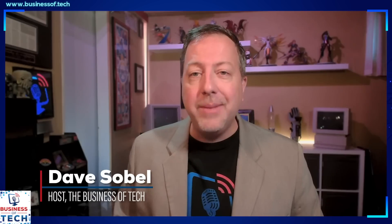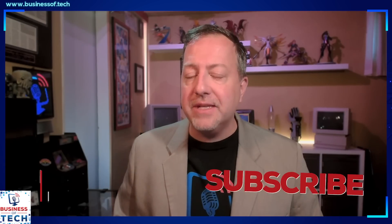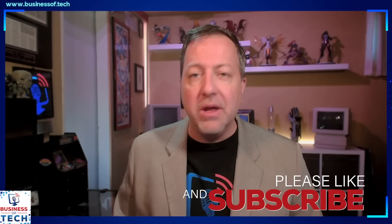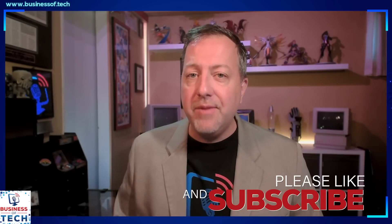With all the conversations around AI and ML that are going on right now, it's time to start talking to the people doing it. Amit Jayikar of Fathom joins me to talk about the technology, how they're using it, and the differences with robotic process automation on this bonus episode of The Business of Tech.